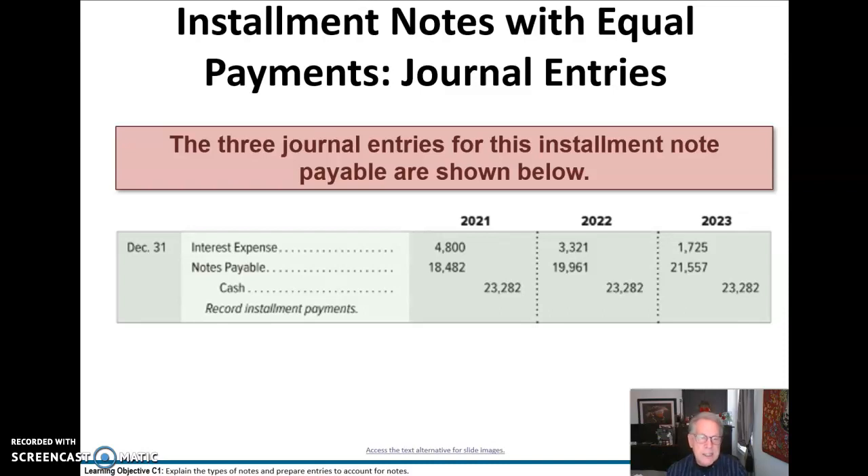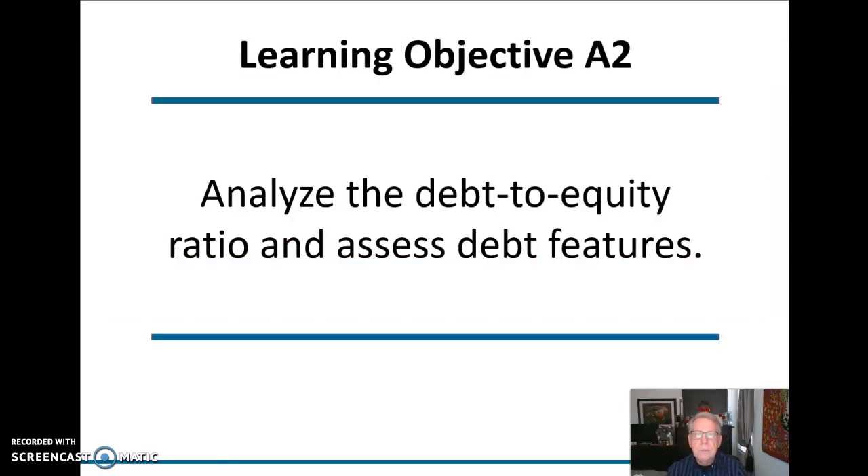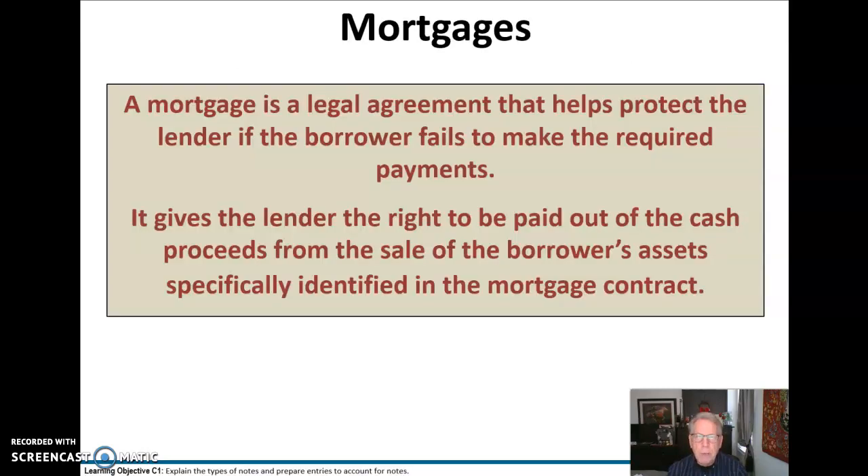If anybody's interested, send me an email and I'll show you exactly how to do that in Excel. Speaking of mortgages, a mortgage is a legal agreement that helps protect the lender if the borrower fails to make required payments. It gives the lender the right to be paid out of the cash proceeds from the sale of the borrower's assets, specifically identified in the mortgage contract. We would handle that the same way as the three-year example, just over however many years the mortgage runs — normally 15 or 30 years.